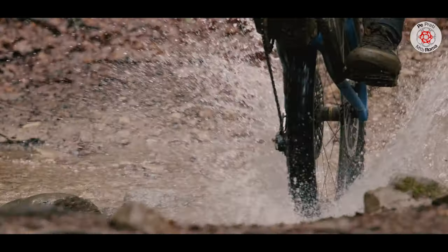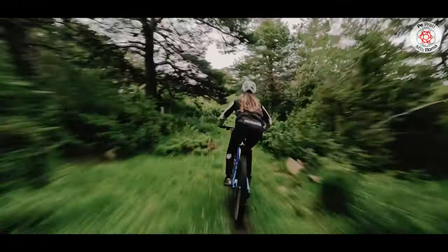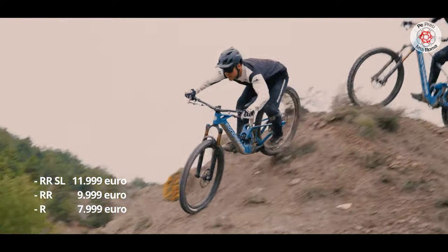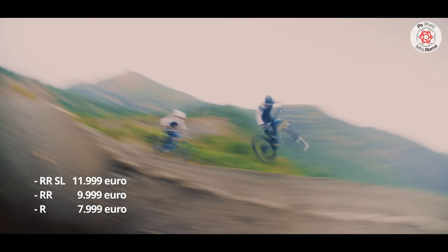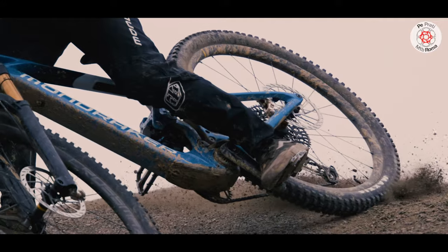All models mount on-off Krypton handlebars, with power carbon handlebars on RR and RR SL models, plus on-off grips on all three models. List prices: RR SL at €11,999, RR at €9,999, and R at €7,999. First deliveries from the 20th of August 2023.